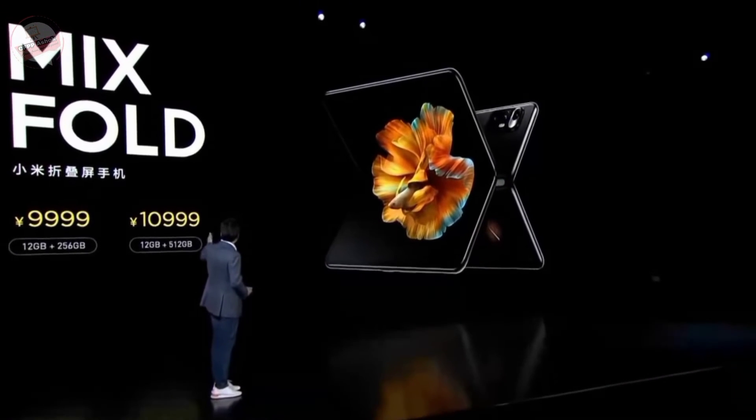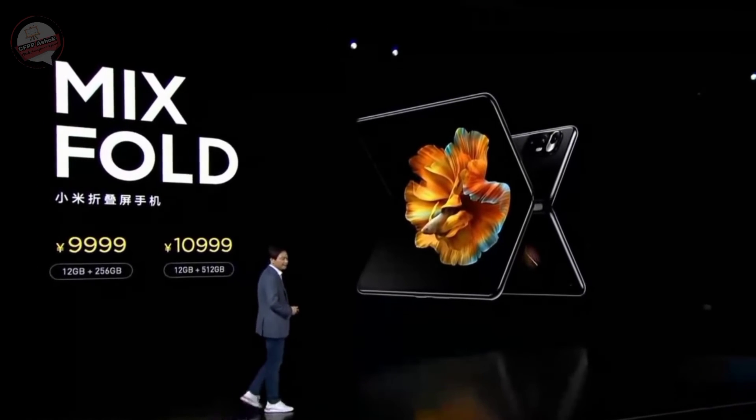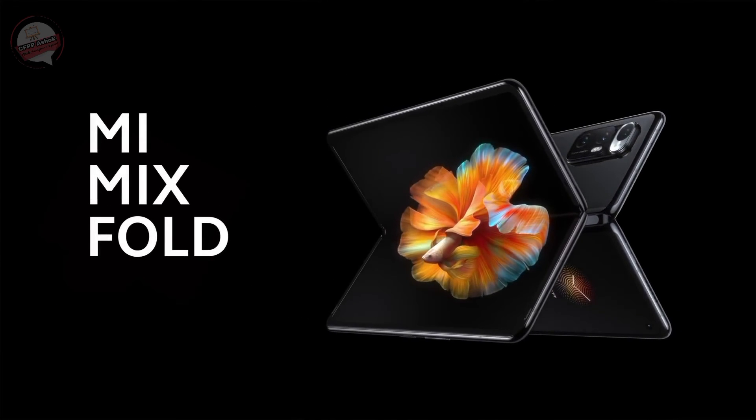One is 12GB plus 256GB at 9999, and 12GB plus 512GB at 10000. Xiaomi.